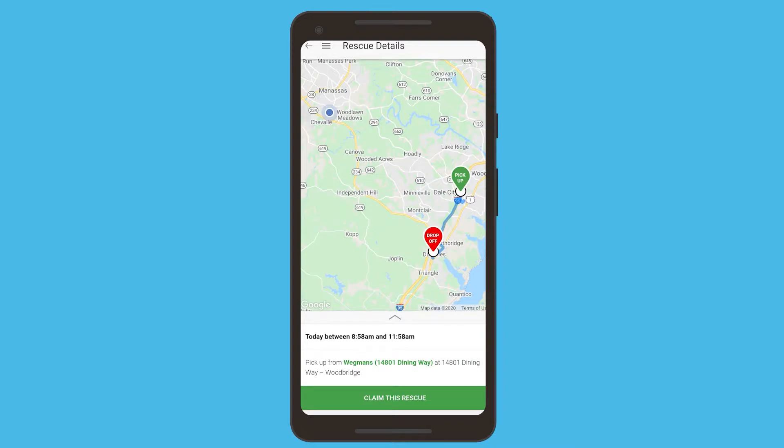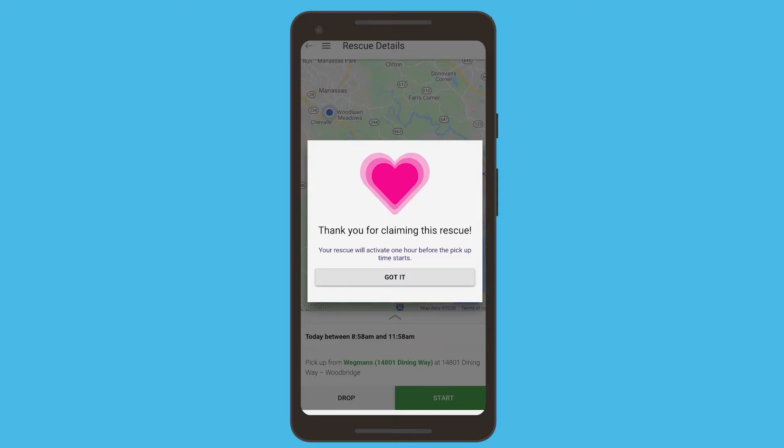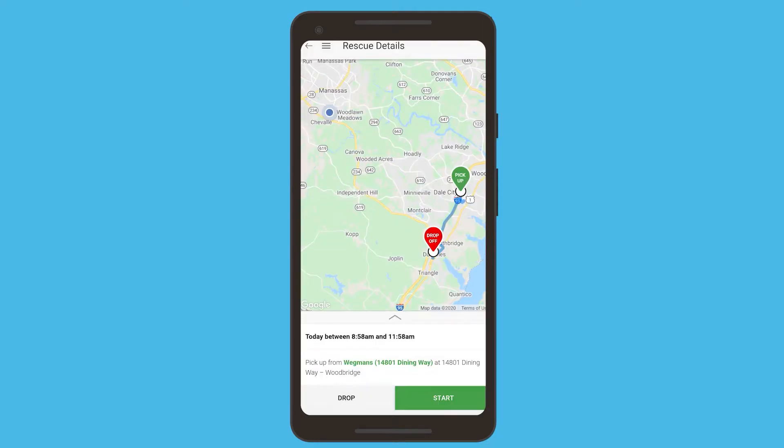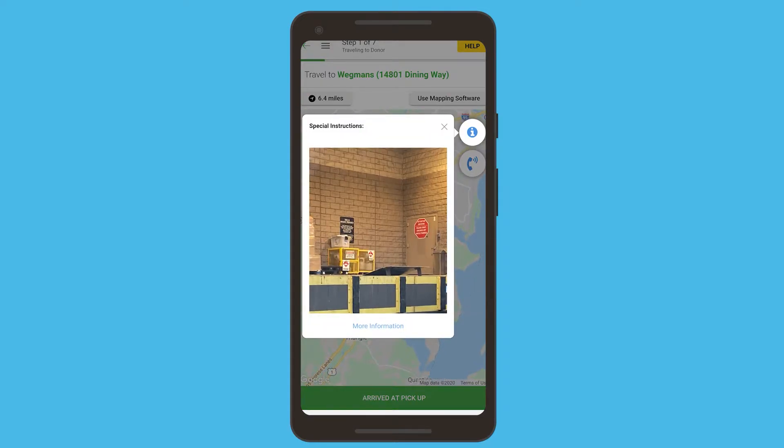Once you click on an available rescue, you'll be able to see where it needs to be picked up from, dropped off at, and what is included in the rescue. You'll see exactly how many boxes or bags are supposed to be picked up. And when you're ready to leave, you hit start.